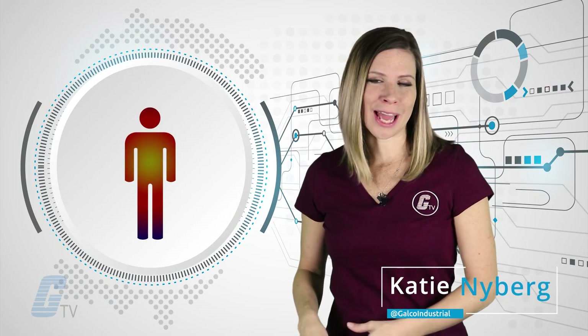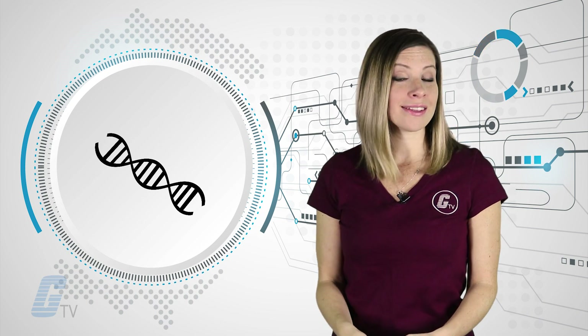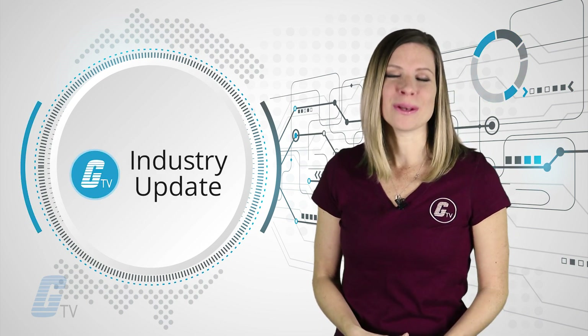Converting body heat to electricity and a super fast DNA sequencer based on motion detection. Those stories in today's industry news update.